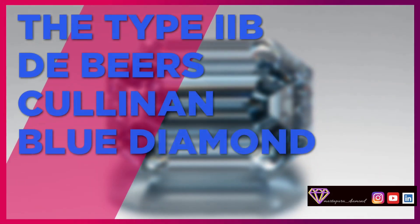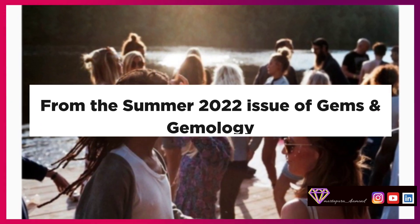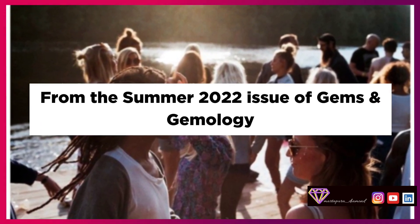The Type IIB De Beers Cullinan Blue Diamond, from the summer 2022 issue of Gems and Gemology.